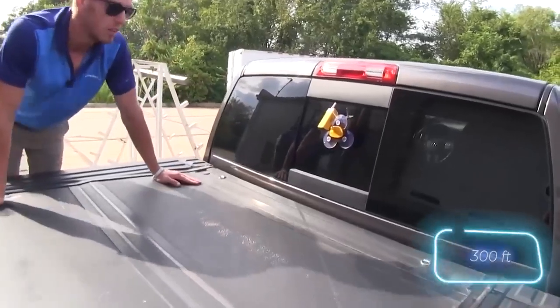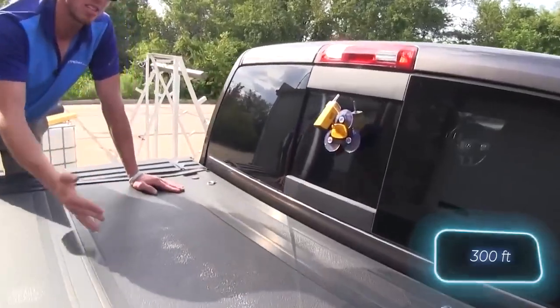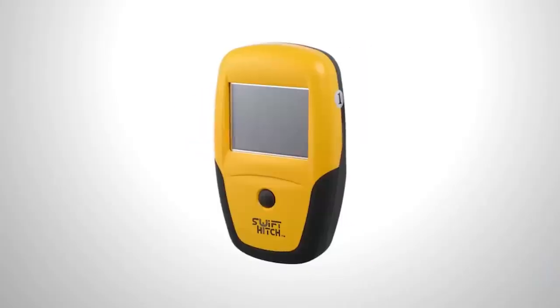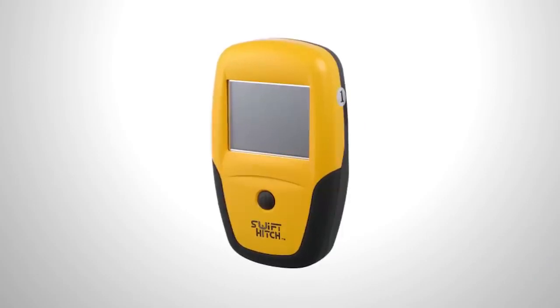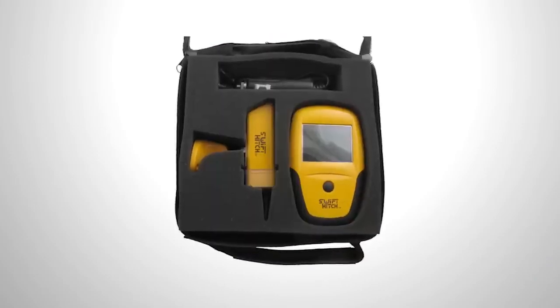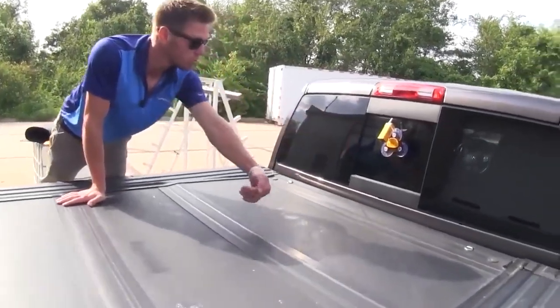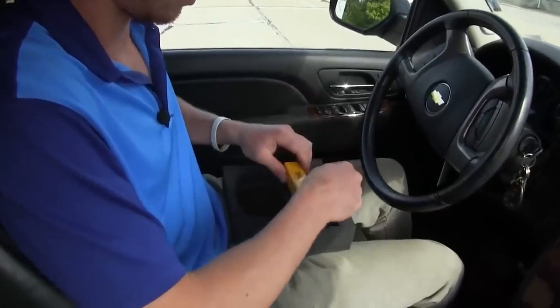Thanks to its night vision mode, the camera provides a clear view even after the sun's gone down. You've got a transmission range of up to 91 meters on this system, and you can even send the feed to a larger display via a video output. A single charge keeps the system running for a solid 4 hours, but you can also power it from your truck's 12-volt power supply. All of this can be yours for $200.